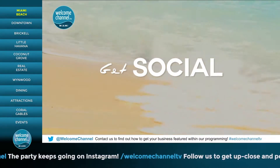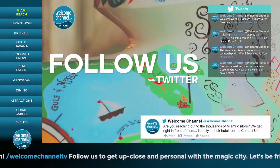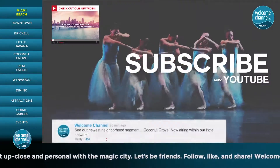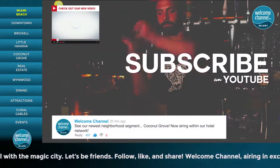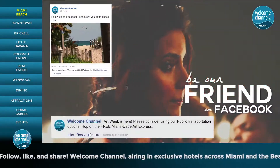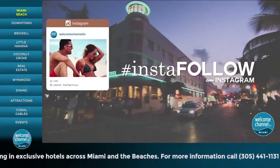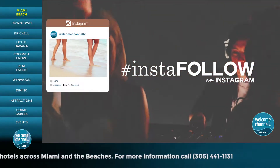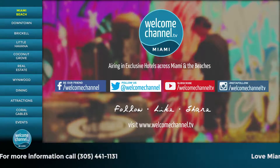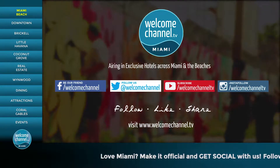Love Miami? Make it official and get social with us. Follow us on Twitter for the best Miami has to offer right at your fingertips. Subscribe to our YouTube channel for sneak peeks of our new programming and exclusive looks at our best segments. Let's make it Facebook official — friend us on Facebook for updates on Miami and the beaches. The party keeps going on Instagram; follow us to get up close and personal with the Magic City. Let's be friends — follow, like, and share. Welcome Channel, airing in exclusive hotels across Miami and the beaches.